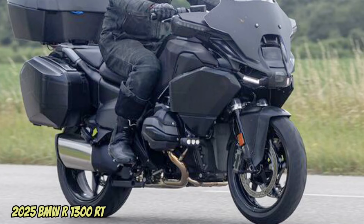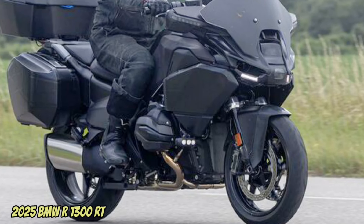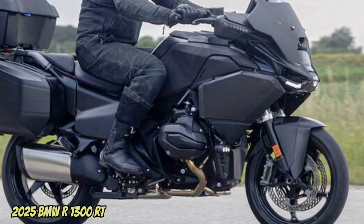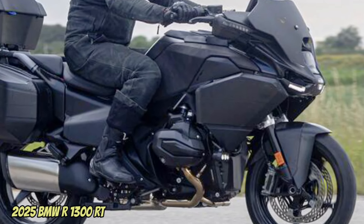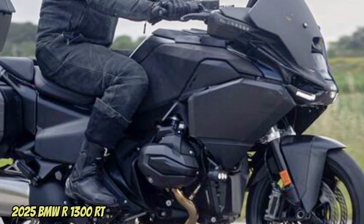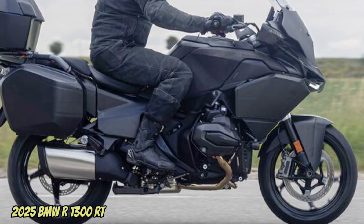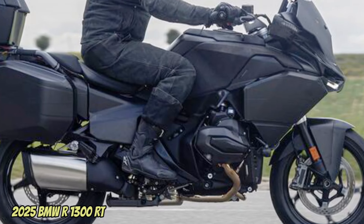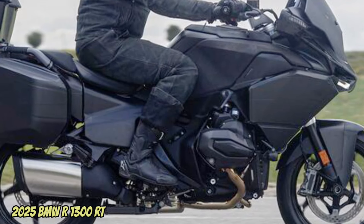Here are all the features and photos of the 2025 BMW R1300RT. The arrival of the new R1300GS last October was, as we knew, only the first step in a renewal of the BMW R, RS, and RT range. After the GS, the second model to arrive was the 1300GS Adventure, and now it is most likely time for the RT.